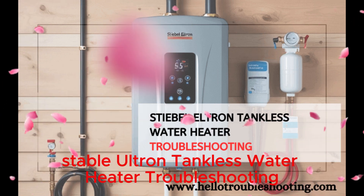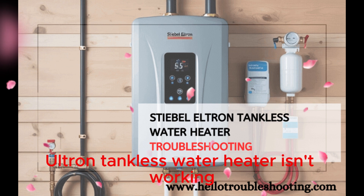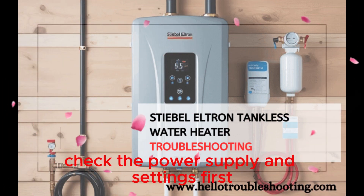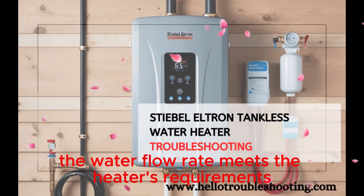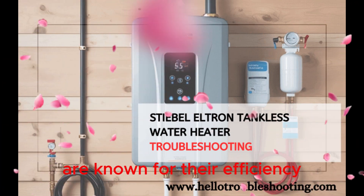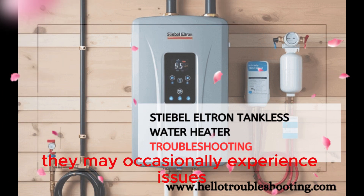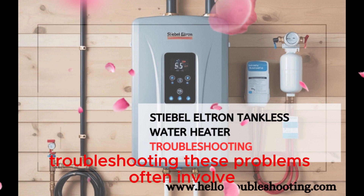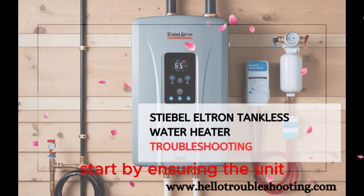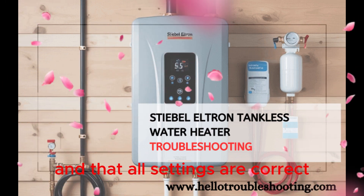Stiebel Eltron Tankless Water Heater Troubleshooting Expert Tips. If your Stiebel Eltron Tankless Water Heater isn't working, check the power supply and settings first. Ensure the water flow rate meets the heater's requirements. Stiebel Eltron Tankless Water Heaters are known for their efficiency and reliability. However, like any appliance, they may occasionally experience issues. Troubleshooting these problems often involves simple checks and adjustments. Start by ensuring the unit has a consistent power supply and that all settings are correct.